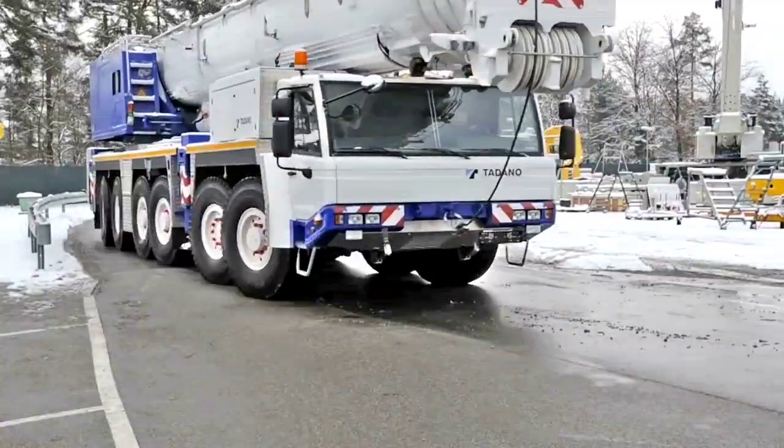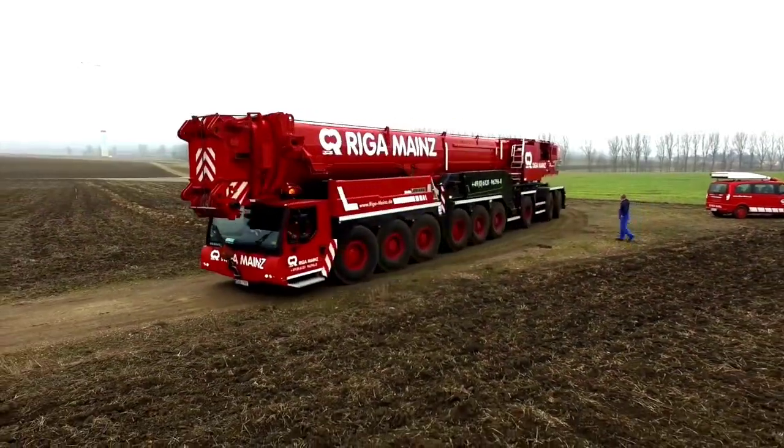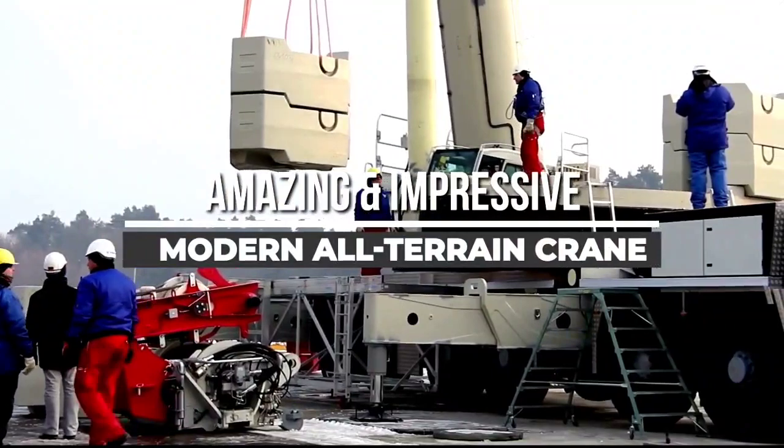Welcome back to another video from Chan27. In this video, we will show about 5 amazing and impressive innovative advanced modern all-terrain crane technologies.